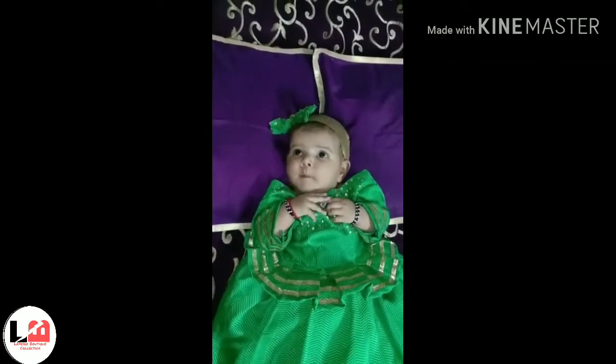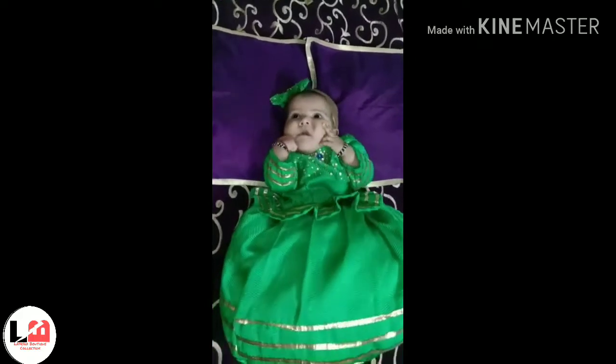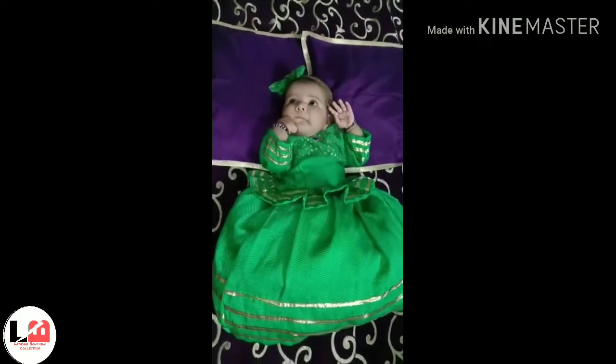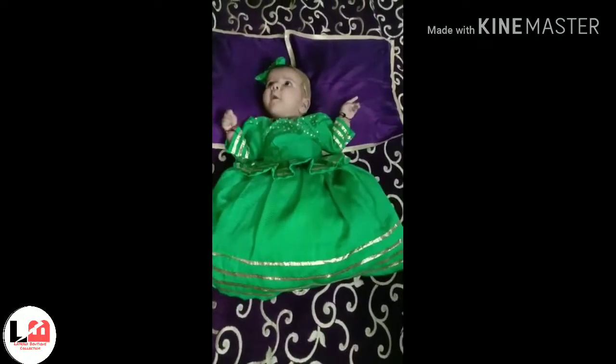This is a dark sky blue and contrast green blouse. This is a baby's dress. After delivering her baby's dress, we have ordered her dress, and we are reviewing her.